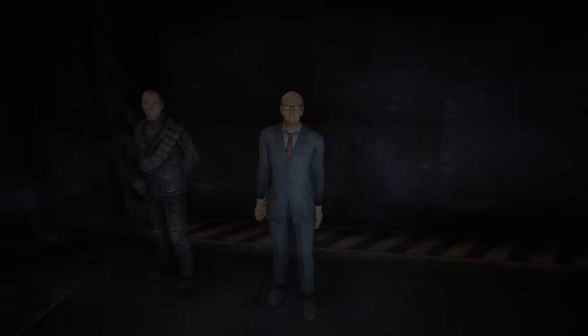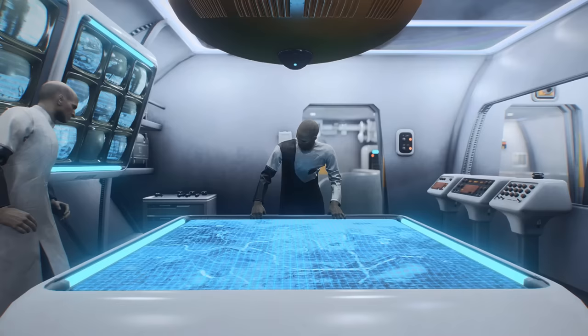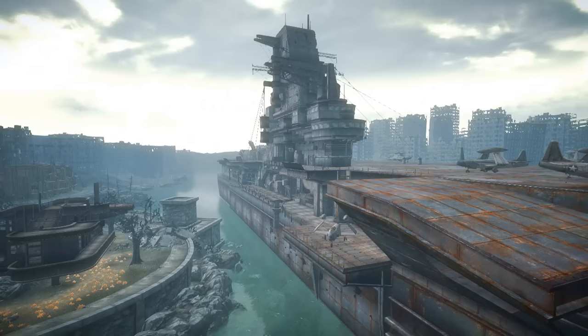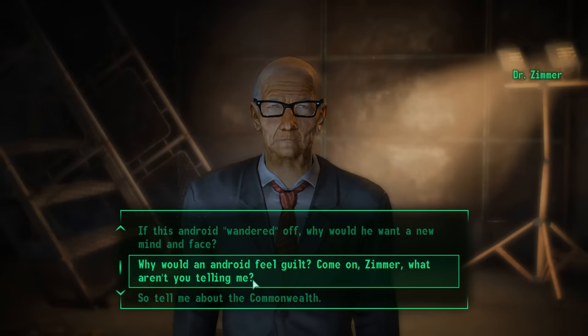Starting off, whatever happened to Dr. Zimmer? Dr. Zimmer, for those of you who don't know, was the former head of the Institute's Synth Retention Bureau — basically their division dedicated to recapturing escaped synths. Interestingly, we met him back in Fallout 3, well before the Institute was really fleshed out at all. Zimmer would approach the player in Rivet City, explain his credentials, and request your assistance in tracking down an escaped synth he believed was hiding in the capital wasteland.